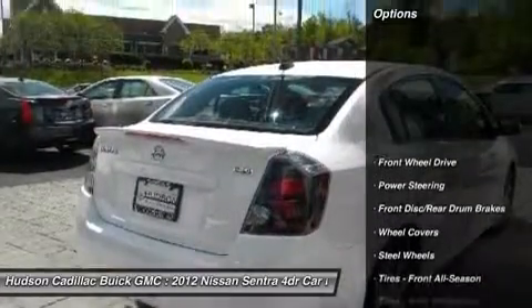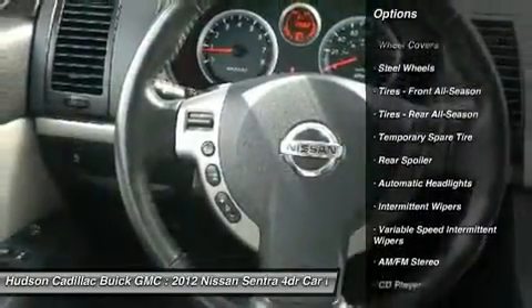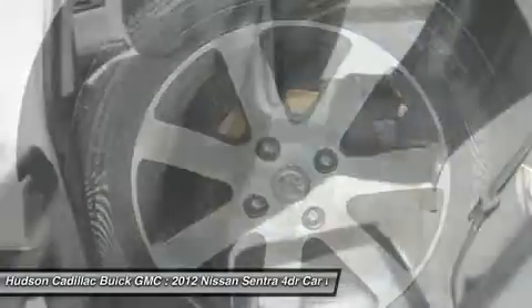Here are some of this vehicle's great options: stability control, traction control, anti-lock braking system, power steering, driver airbag, adjustable steering wheel, rear defrost, FWD, AM/FM stereo radio, and CD player.